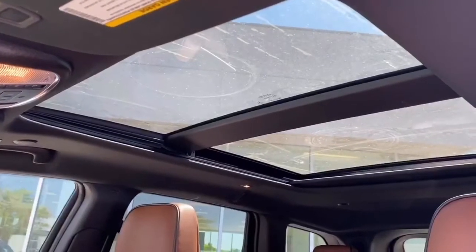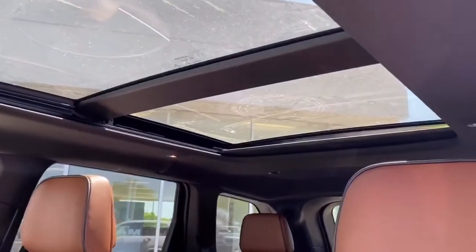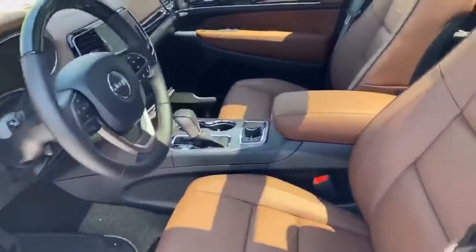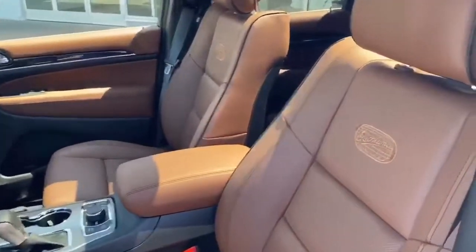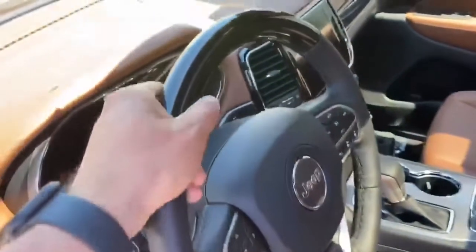It's also equipped with a dual panoramic sunroof to let all that natural light in. Open the door to that fresh-smelling leather, dark sienna-brown interior Overland, with wood on the steering wheel.